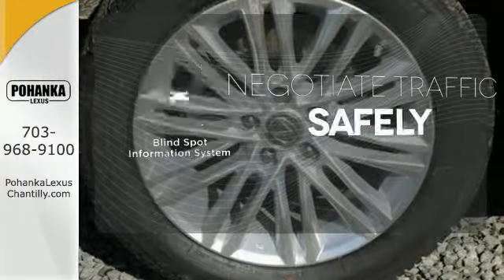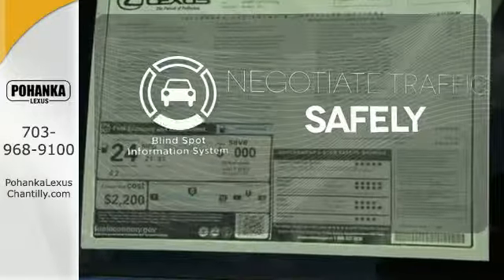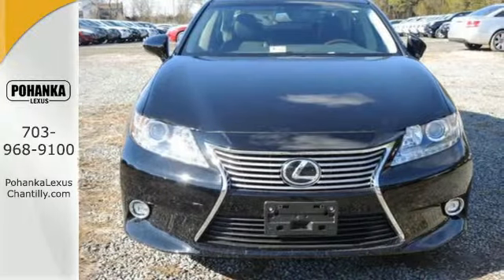Safety comes from being aware of your surroundings, and for that the blind spot indicator can't be beat. Cruise in and take a look at your next ride.